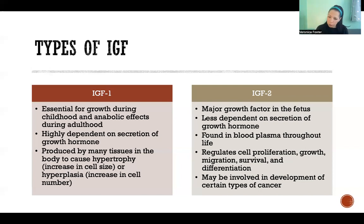IGF-2 regulates cell proliferation, growth, migration, survival, and differentiation. This makes sense that a problem with IGF-2 could be involved in the development of certain types of cancers, since cancer really depends on proliferation, growth, migration, survival, and differentiation of cells. Thank you so much for watching this video and I'll see you in the next one.